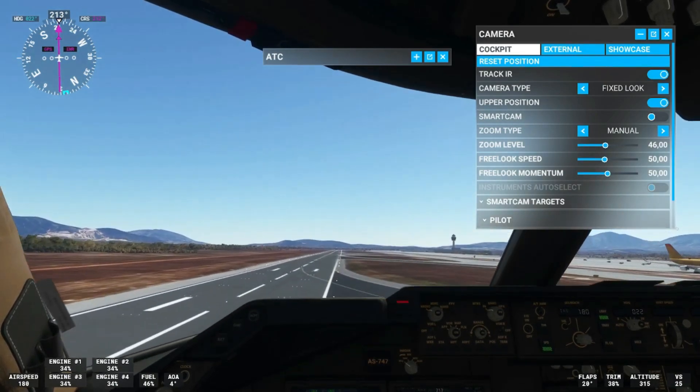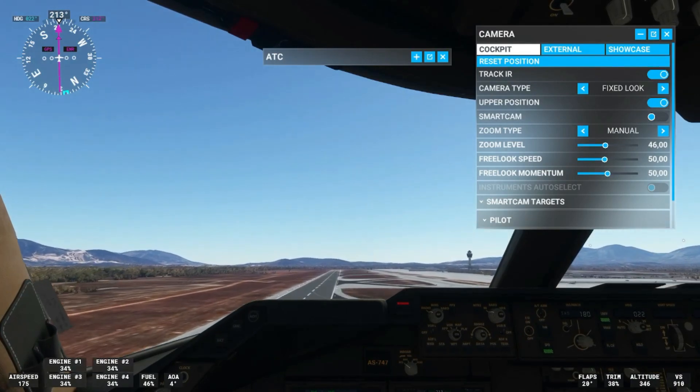Boeing 747, contact ground on 121.905. All right, everybody. Let's go. Let's go.